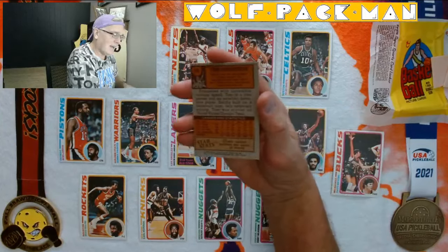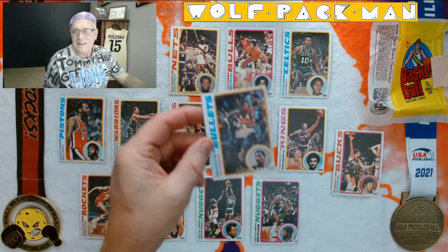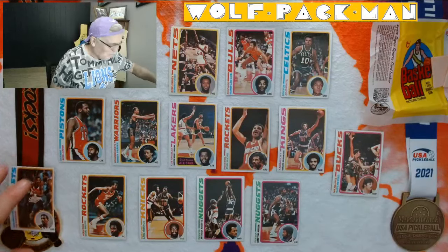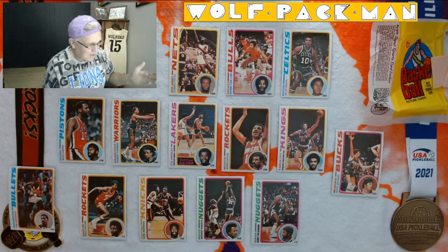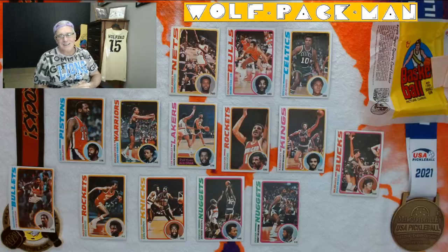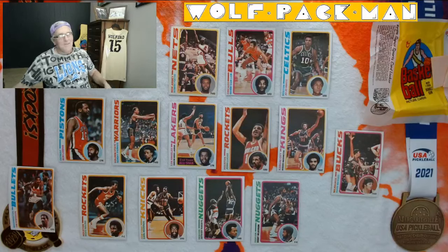The last card in this pack is Tom Henderson. A little anticlimactic at the end, but oh my goodness — Bob Lanier, Kareem Abdul-Jabbar, Earl the Pearl, Moses Malone, JoJo White. That's five Hall of Famers right there — that's crazy. That's how you finish 2023 out strong. Peace and pickleball. Couple days left, home stretching it, baby. This has been so much fun.